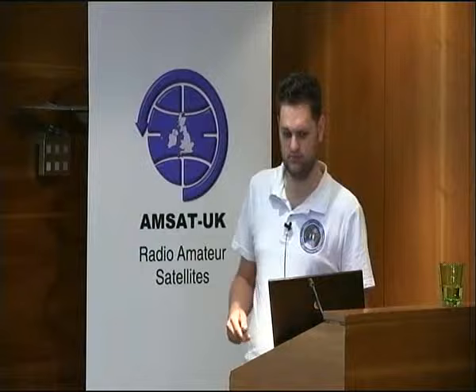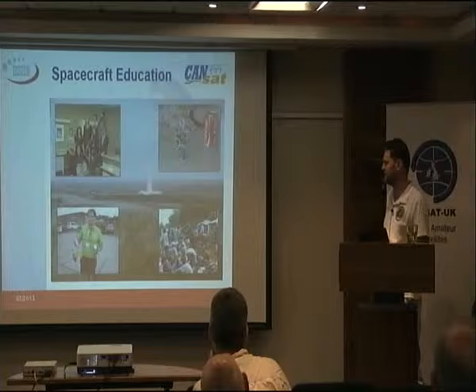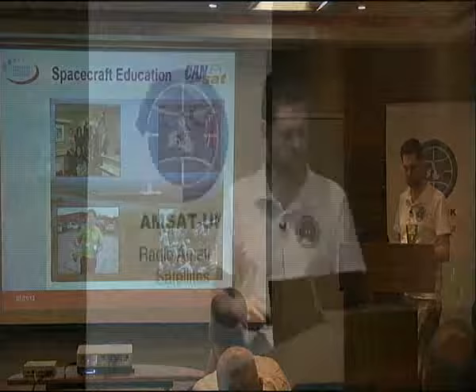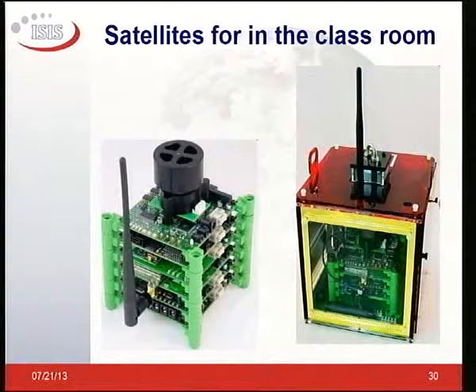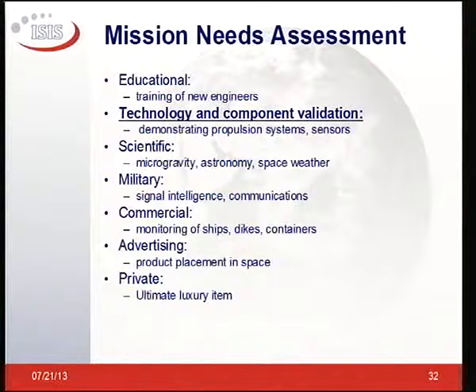Spacecraft education starts with CAN-SAT — something we organize with ISIS. It's a soda can with electronics inside, shot to a kilometer with an amateur rocket, then thrown out and telemetry is received as it falls back on a parachute. Really nice for outreach. Then classroom satellites, basically a training kit on the table — something like our engineering model of FunCube, to show what a satellite roughly consists of. And then educational satellites like FunCube, which is an educational outreach mission.